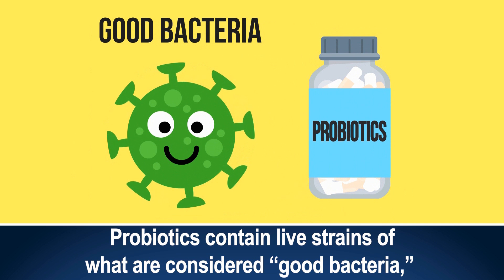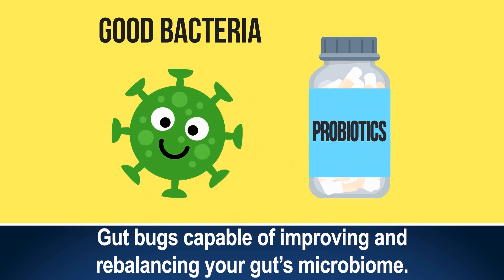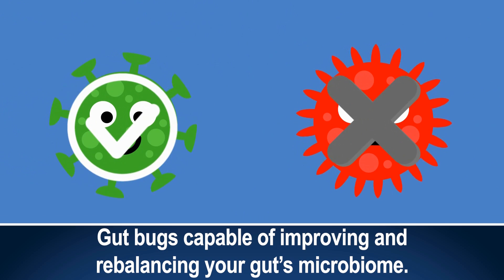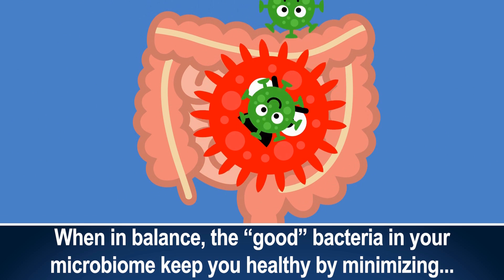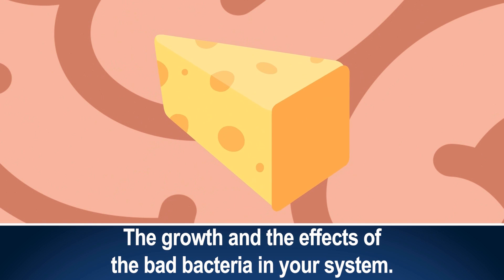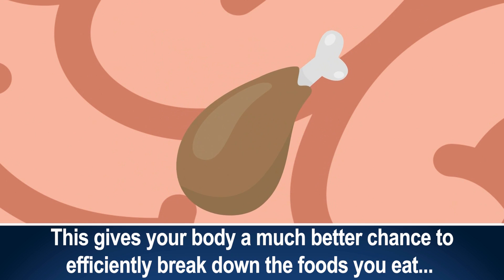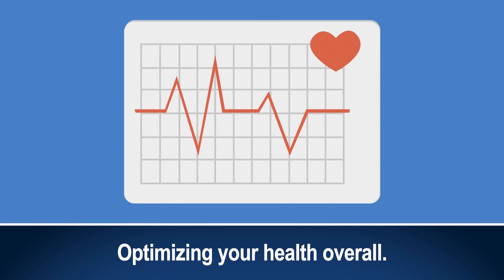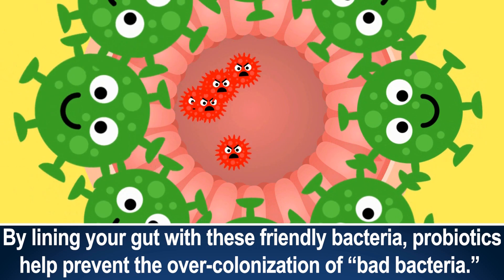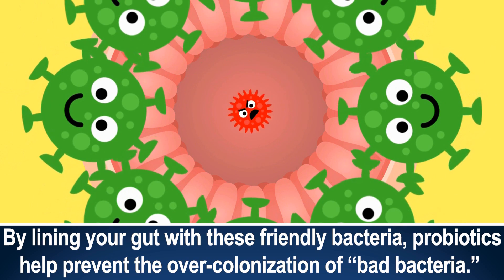Probiotics contain live strains of what are considered good bacteria — gut bugs capable of improving and rebalancing your gut's microbiome. When in balance, the good bacteria in your microbiome keep you healthy by minimizing the growth and effects of the bad bacteria in your system. This gives your body a much better chance to efficiently break down the foods you eat, optimizing your health overall. By lining your gut with these friendly bacteria, probiotics help prevent the over-colonization of bad bacteria.